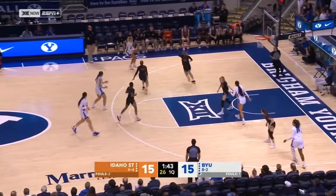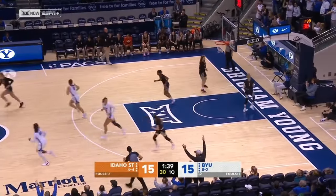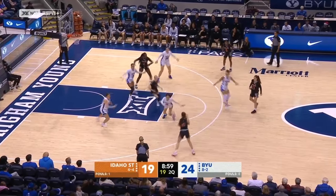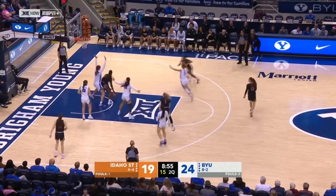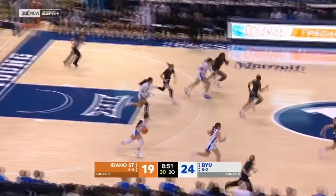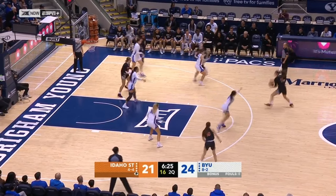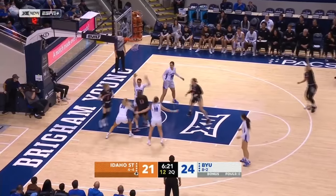Rebounded by Davenport who will receive it back in transition. She'll try a three — back-to-back triples. BYU jumping into a little zone here to see if they can disrupt the flow of this Idaho State offense. Calvert defending, and with the block shot on Laura Bello. Idaho State looking for the next make of their own.